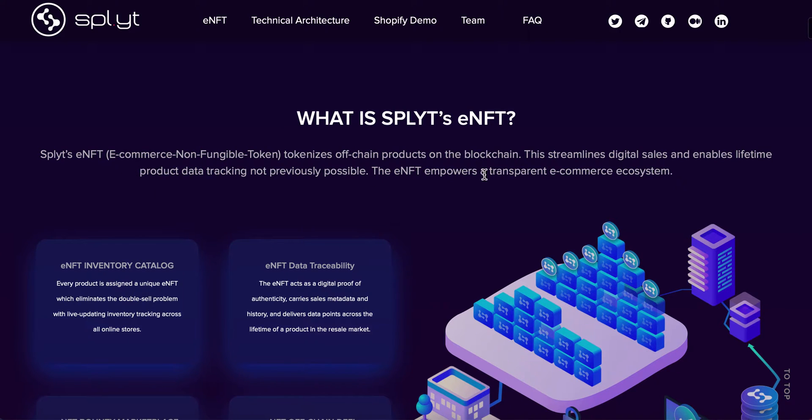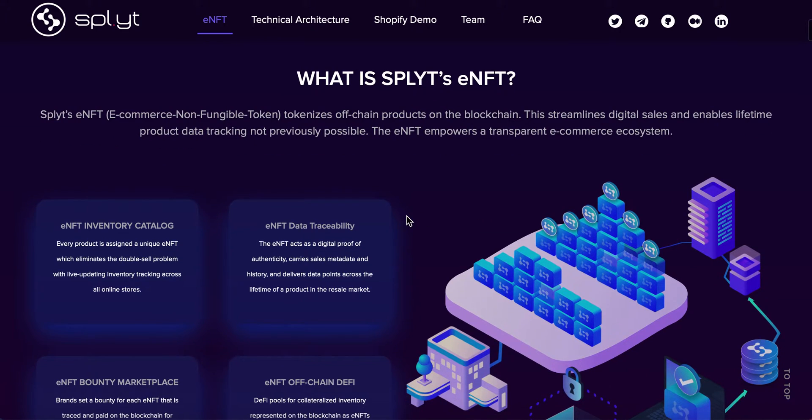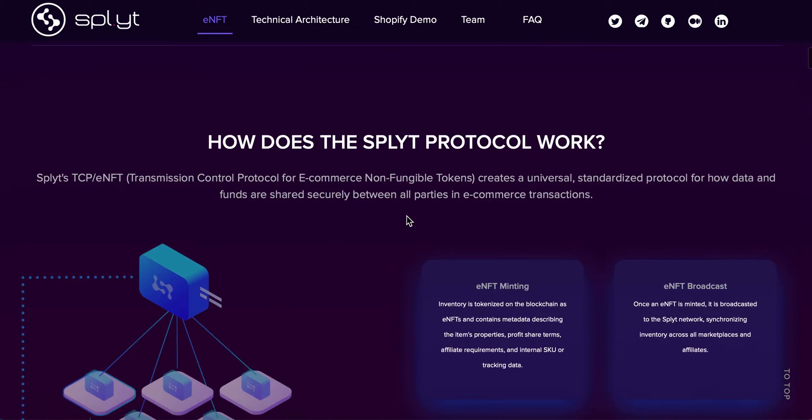It records all the details about the product, allows better authenticity, and records what's been happening with it in terms of sales — especially if there are any resells as well. It says it streamlines digital sales and enables lifetime product tracking not previously possible. Nothing can be fraudulently misrepresented that way. One thing I really do like about Split is not only is it integrating with existing platforms like Shopify, it isn't looking to replace them — it's looking to work with them, and I think that is what's going to really set it apart.